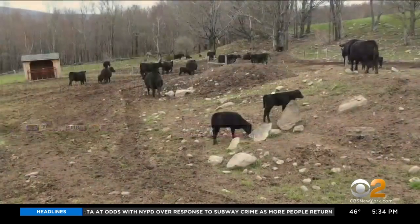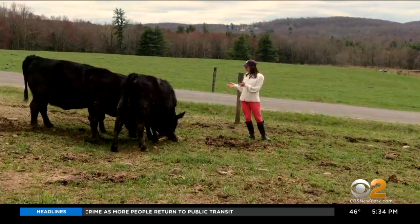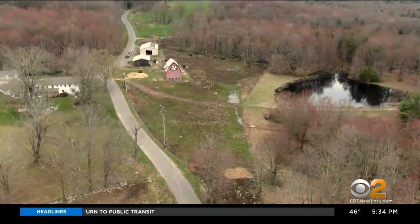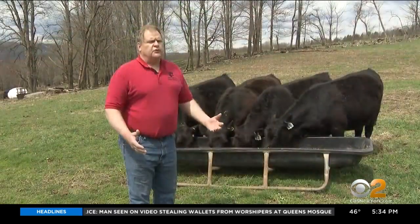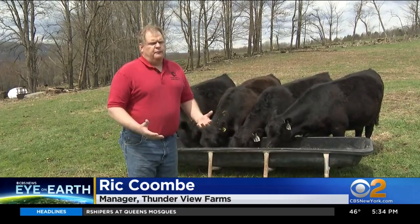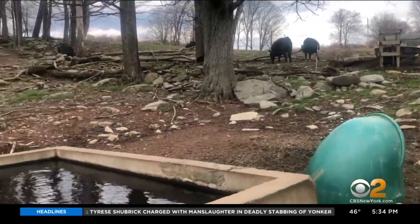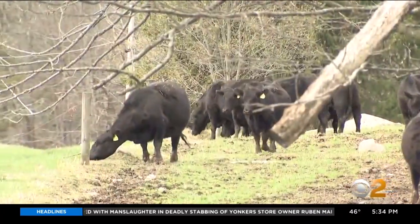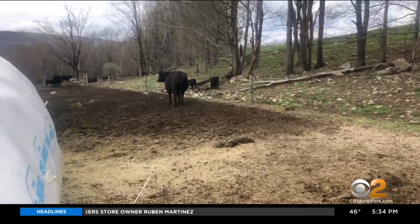DEP also works closely with farms in the watershed to reduce runoff. Thunderview Farms in Grahamsville is home to about 400 Angus cattle. "Anything that happens on our farm could be in the New York City terminal reservoir in less than 24 hours, so it was very important for us to be an active participant." All cattle are fenced out of streams, their water gets pumped in, the farm exercises rotational grazing, and all manure gets captured in wintertime and is spread only when weather permits.